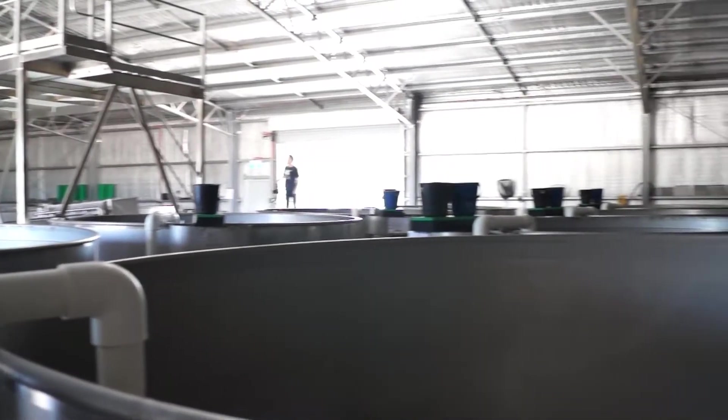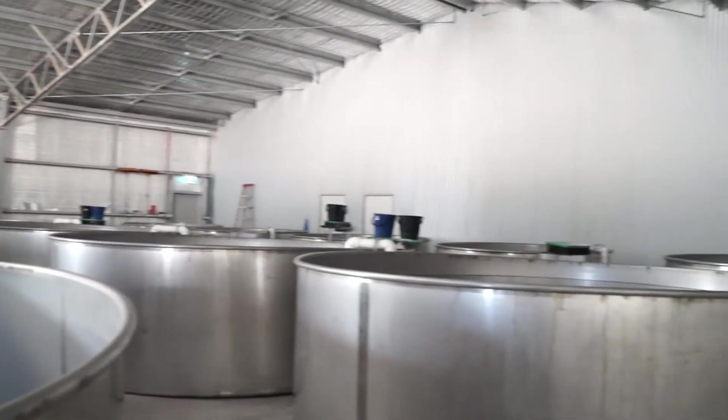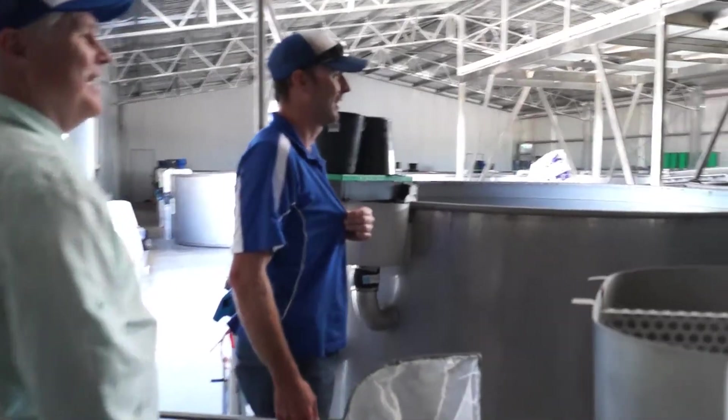I'm on an adventure to Griffith, New South Wales, with Murray Cod Australia. The journey starts with a tour around Murray Cod Australia's billable nursery — Ross Anderson and Matt Ryan, two parts of the brain and heart behind the operation.